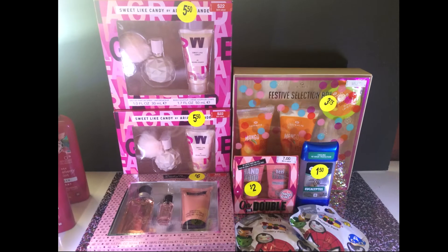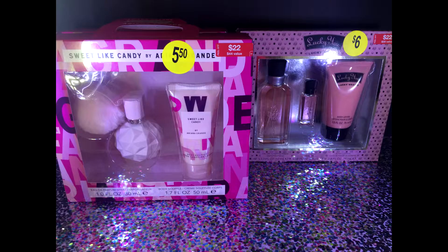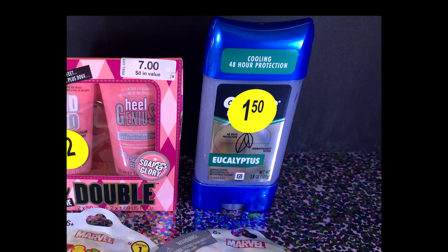My next transaction was not all beauty. I got these perfume gift sets — the Lucky Brand and the Ariana set — this mango wash and lotion and all that stuff was only $3.75, normally $15. And yes, this Gillette too — they had just put this out, it's a dollar fifty and there is a dollar-off coupon in the app.